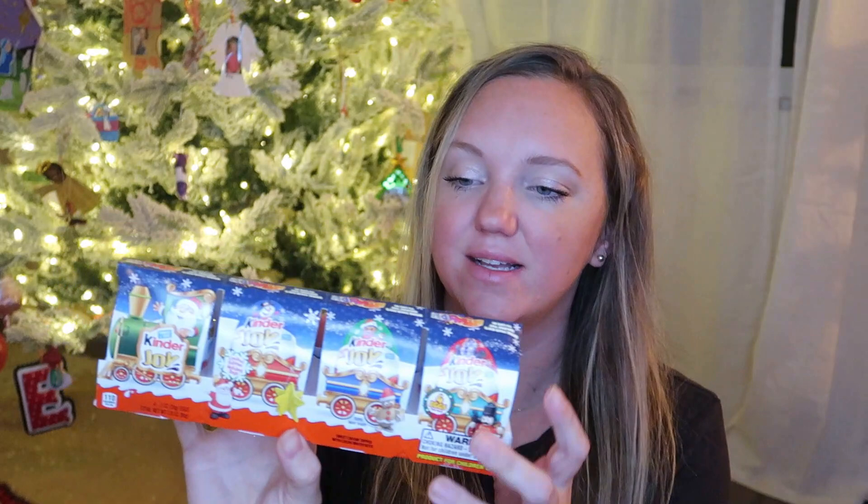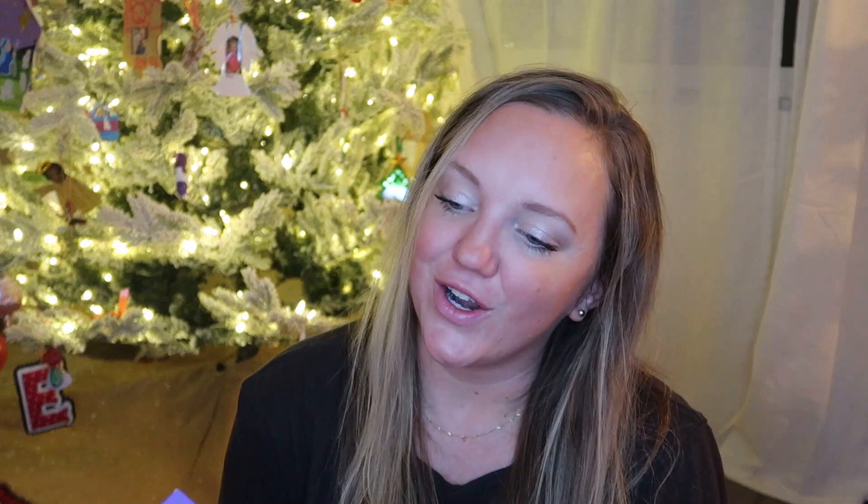All of my kids have gotten one candy this year — they're all getting a Kinder Egg. I got this four-pack at Target of the holiday Kinder Eggs, so she'll be getting one of those as well.